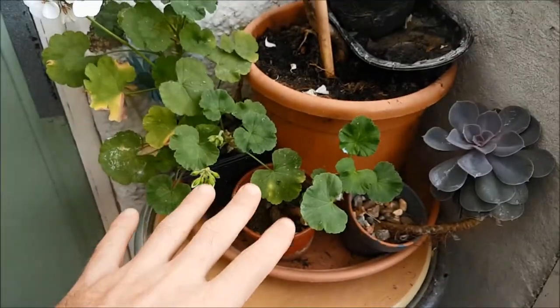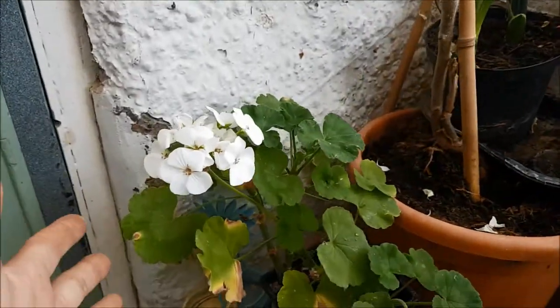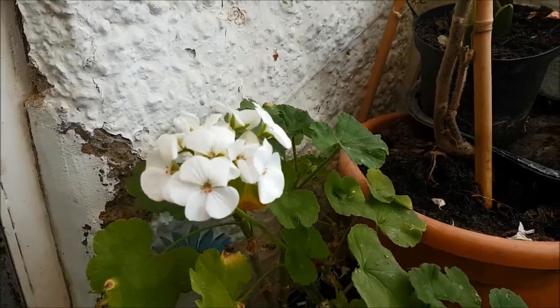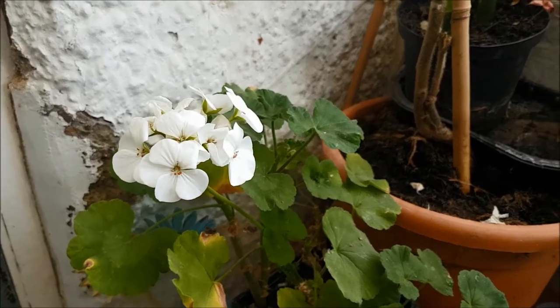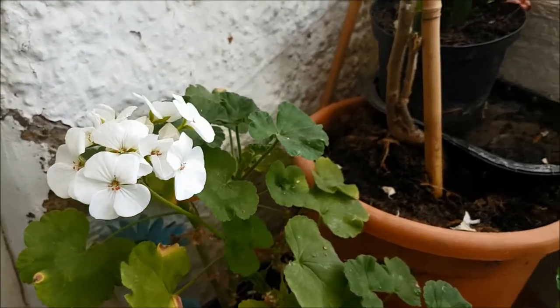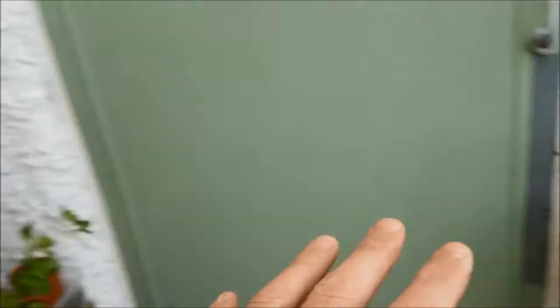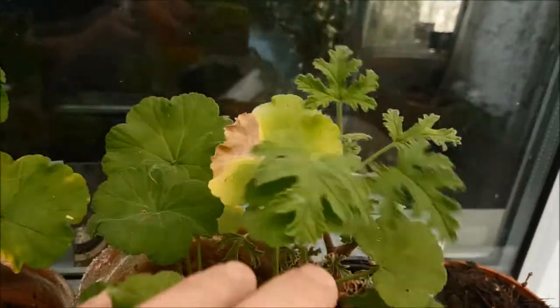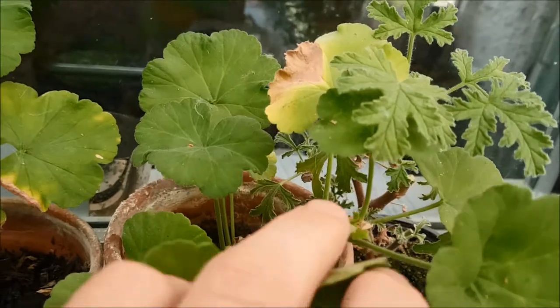I've been cutting back the pelargoniums — these are often called geraniums but they're actually pelargoniums. They survive all year round in here but they get very leggy. These ones I haven't cut yet, but you can see here I have started to cut them back — I've just cut them right back to the stalk. You can really cut them right down.